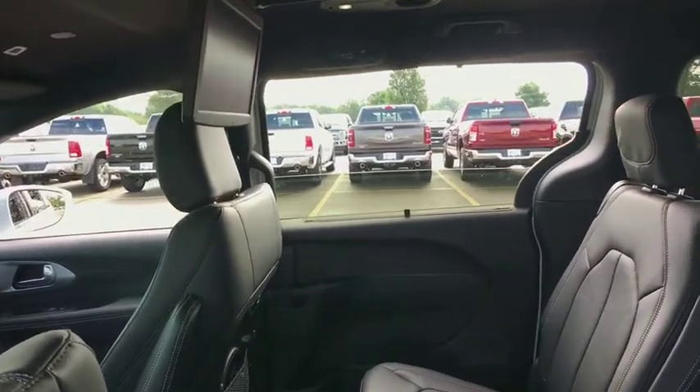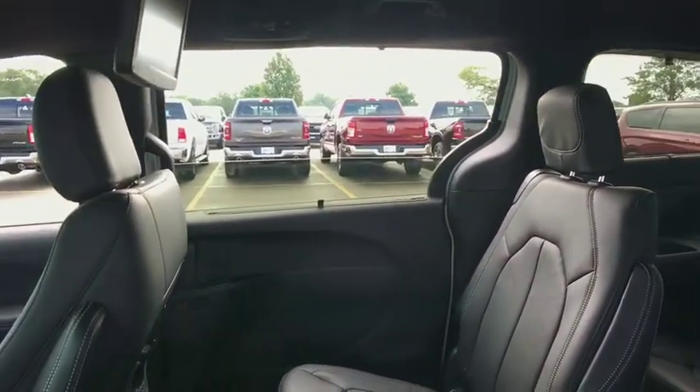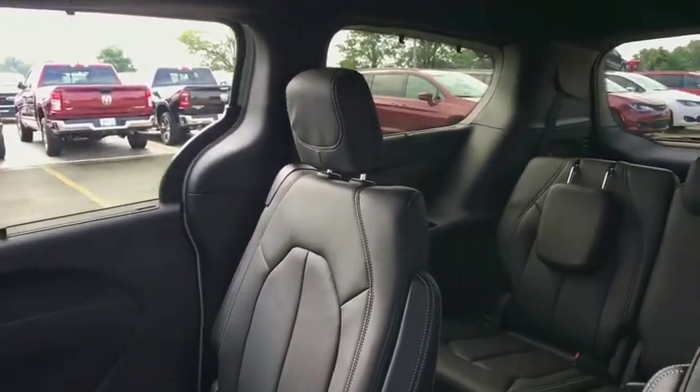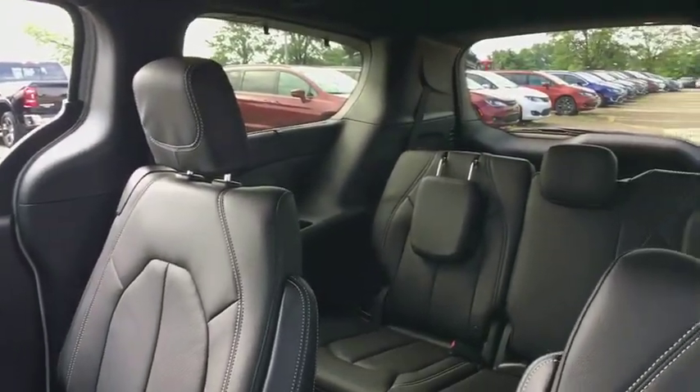Compass, rear window defroster, fog lights, heated front seats, trip computer, brake assist, remote keyless entry, overhead console, HD radio.